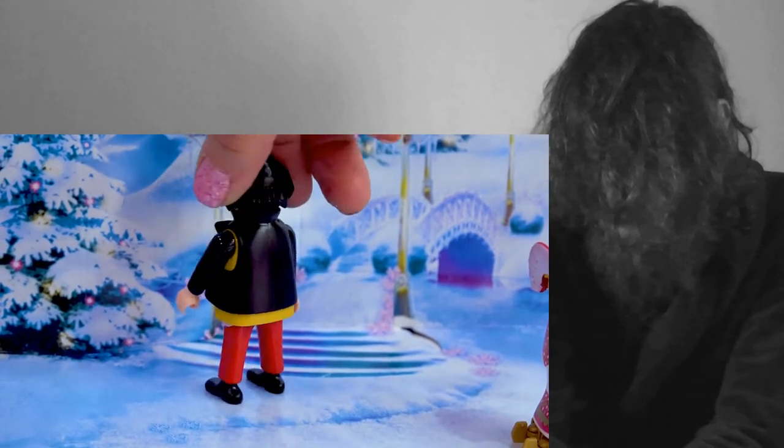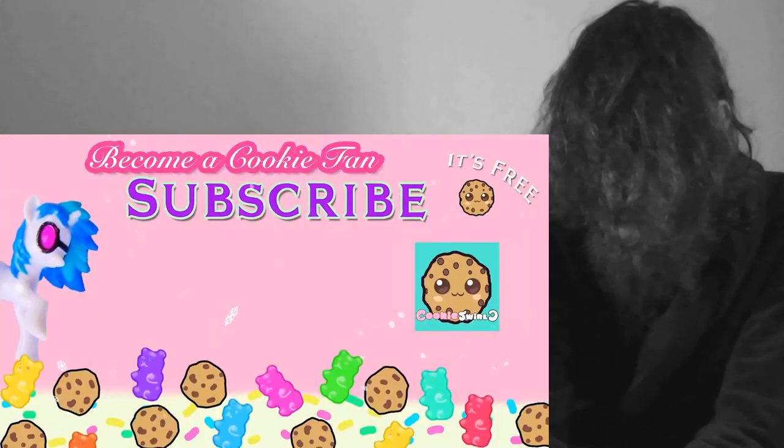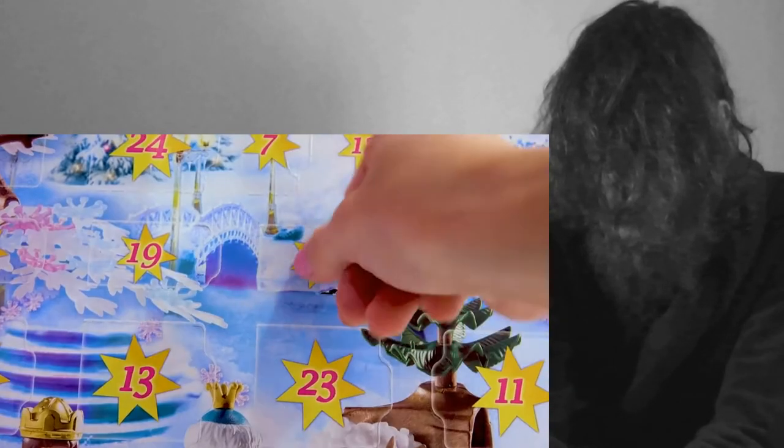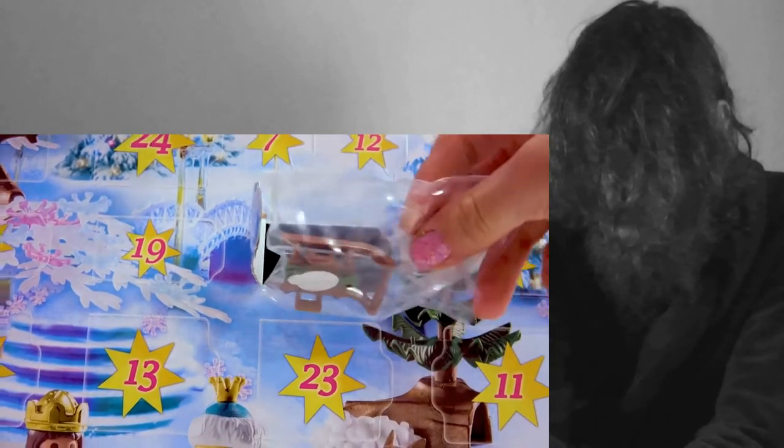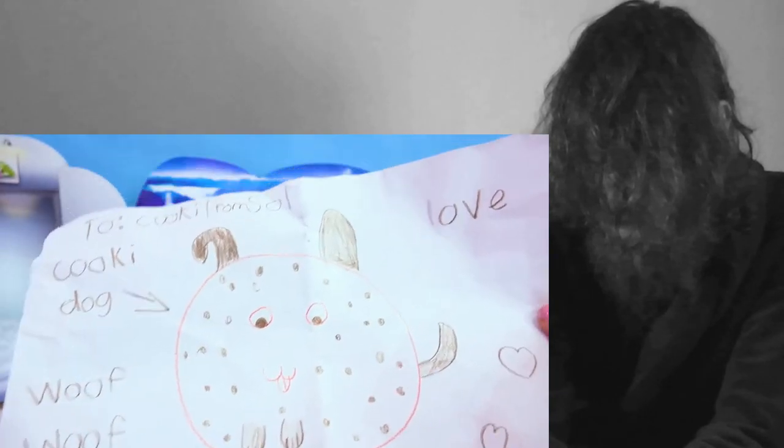I'm looking for something. Bup, bup, bup, bup, bup, bup — hey, look at the little smiley happy cookie heart. I love you! What is it? Oh, we have a little sled. Love you. I love your ponies. Cookie dog! Absolutely adorable. Thank you.